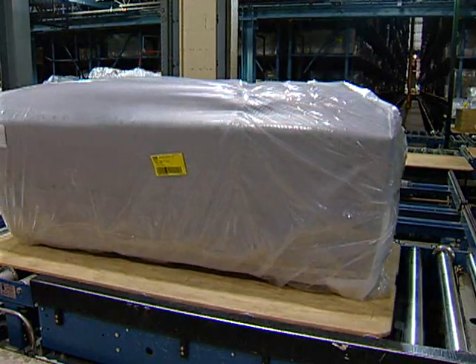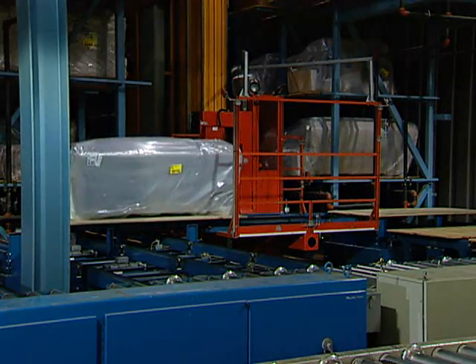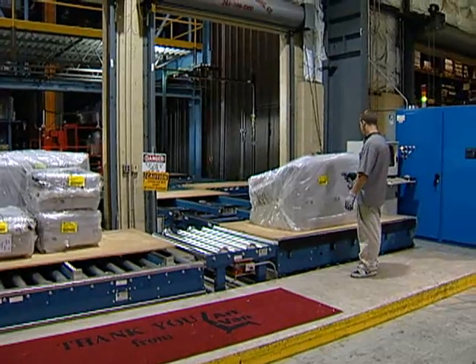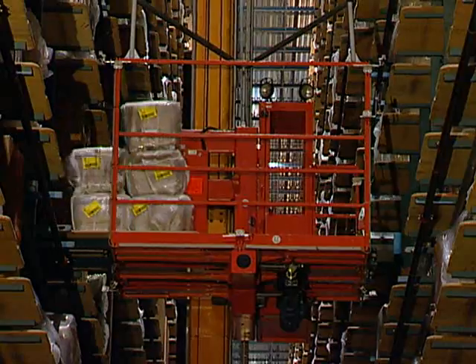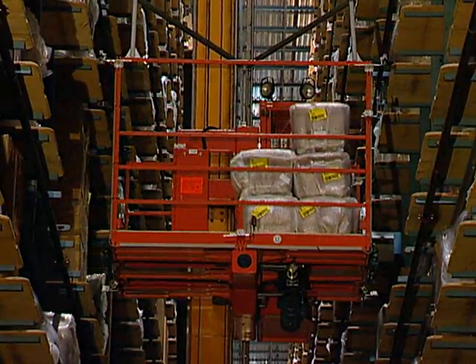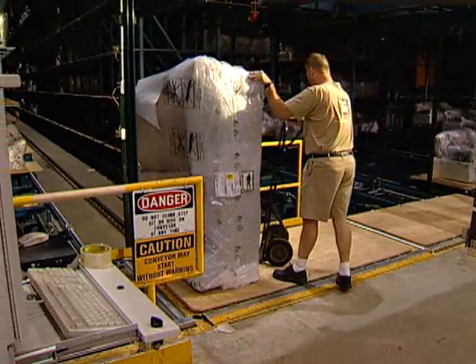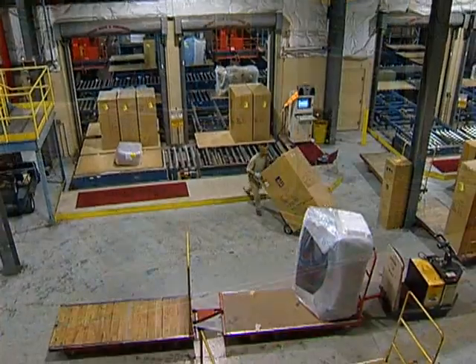In this automated distribution center, there is reduced product damage, because there is less physical handling of the product, and fewer people are required to locate and transport the furniture. It provides maximum storage in a minimum area, with accurate inventory control. The in-out pallet conveyor provides direct movement from truck trailers into the ASRS, and out of storage to the shipping doors.